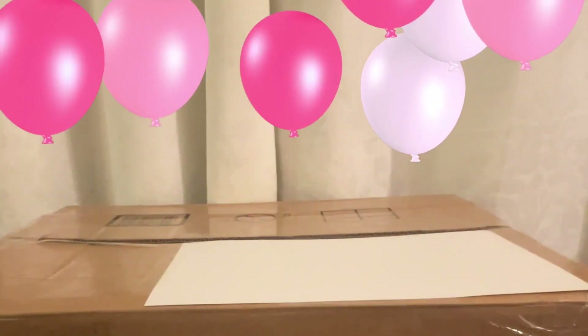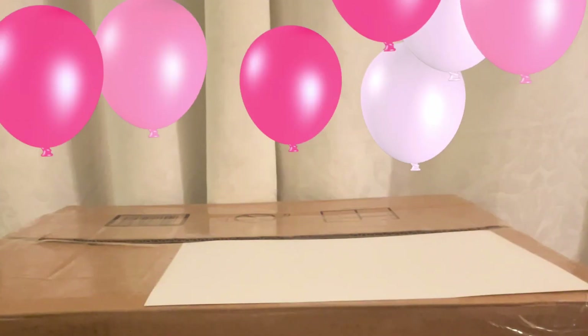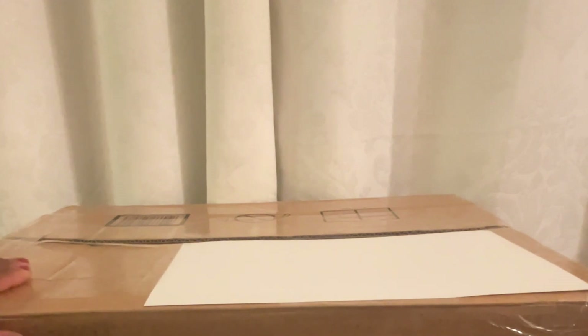Welcome back to Playful Reborns. Hi everybody! We have another box opening. This is another one of the series of toddlers that I told you all are coming to Playful Reborns.